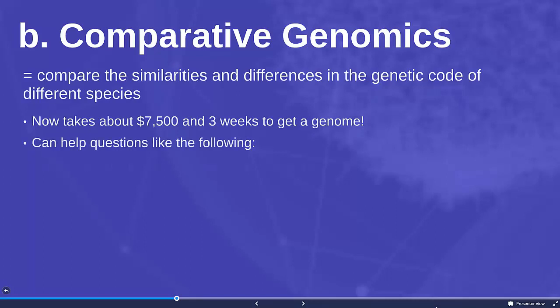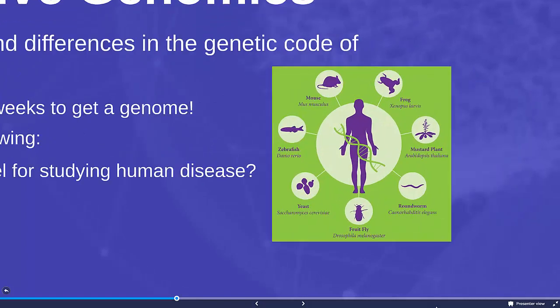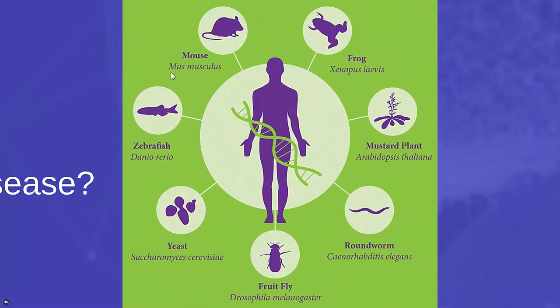Comparative genomics can answer a lot of interesting questions. Is this species a good model for studying human disease? A lot of people have heard that we use mice instead of humans for different kinds of medical studies. Comparative genomics would tell us whether there are similar genes for studying lung cancer or digestive diseases. Maybe there are other models that would work better for different kinds of diseases.